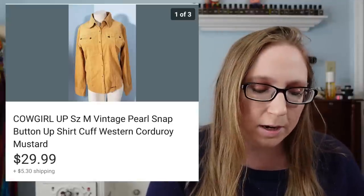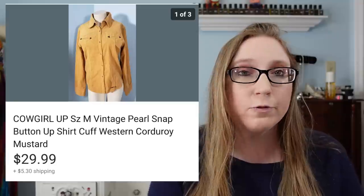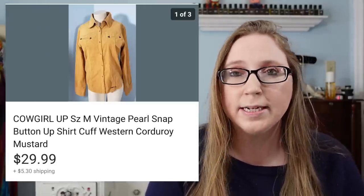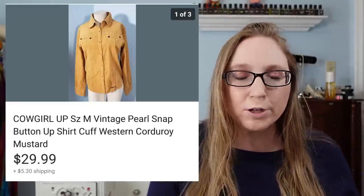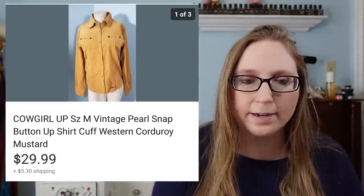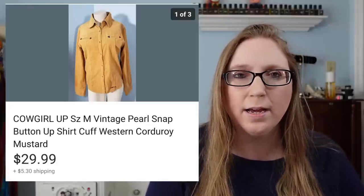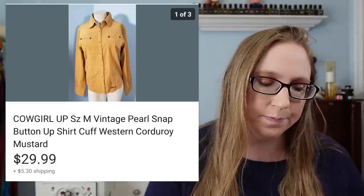Next I have a new old stock item. The brand was called Cowgirl Up. It was a western wear shirt made of corduroy with pearl snap buttons. That sold for $29.99. I like picking up western type clothing — I think it does sell decently. I got this at a yard sale quite a while back from a fill-a-bag style sale, so probably a dollar or less if you'd average it out.